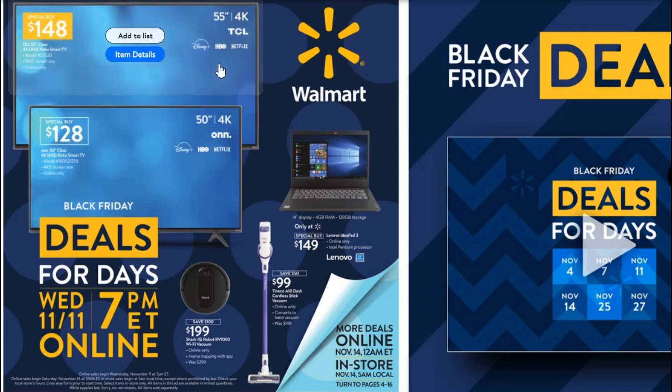The first two deals on these big TVs are good ones. This is a 55-inch TCL 4K smart TV for $148, and these are going for over $300 on Amazon — so that's lower than half price, definitely go for that if you want it. Same with this one: $128 on a 50-inch 4K smart Roku TV. Comparing it to similar items on Amazon, $128 is a great price. Either one of these would be well worth your time.